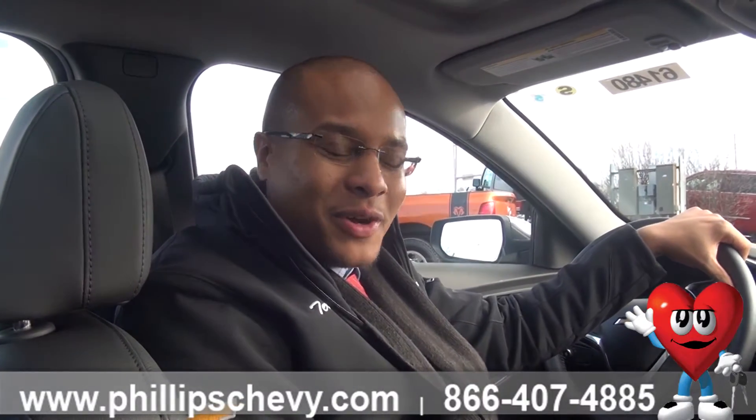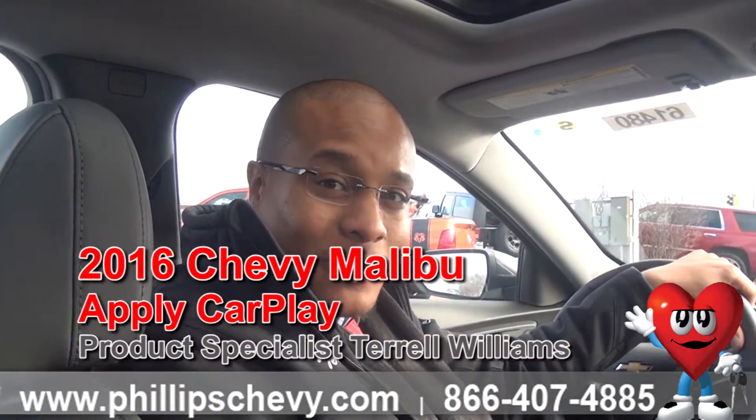I'm your man in the car business, Terrell Williams, and I want to go over Apple CarPlay with you guys today. We're in the 2016 Malibu equipped with Apple CarPlay.